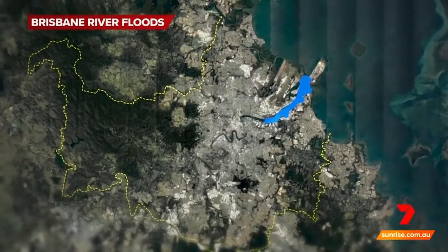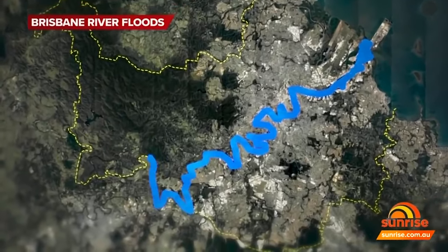Brisbane is no stranger to flooding. The city itself is built on a floodplain with a massive river that snakes its way through the city — the main culprit. There have been a few notable floods throughout Brisbane's history.